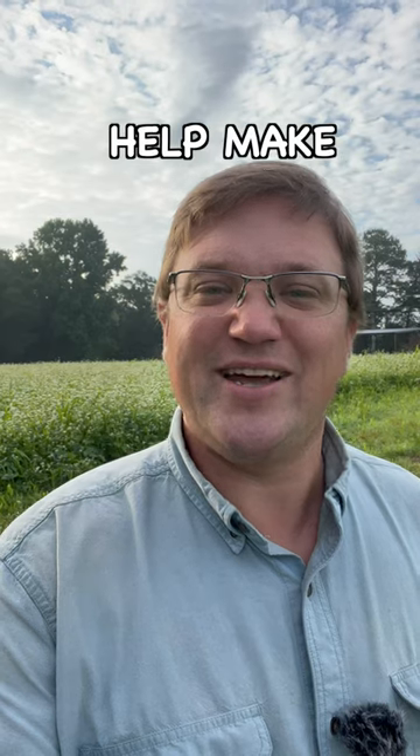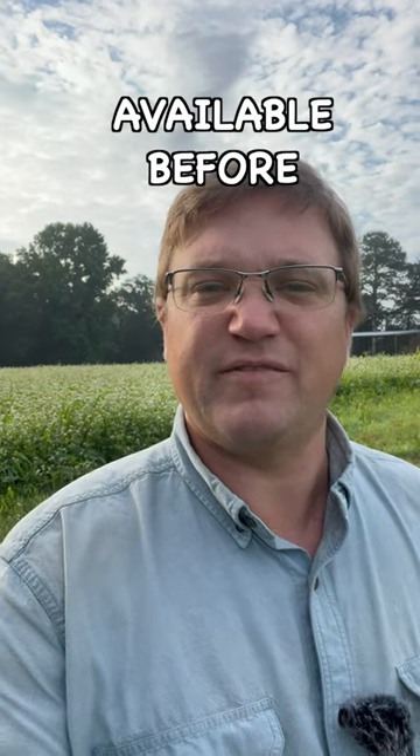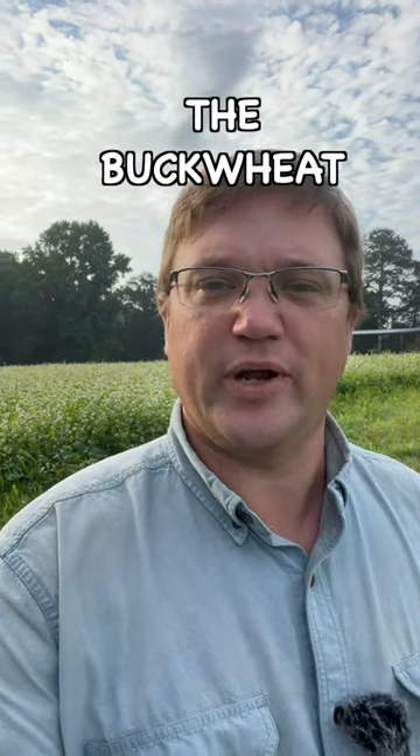The root exudates of buckwheat, for example, are mildly acidic and they help make the phosphorus that's already in the soil into a more plant-available form that was not available before the buckwheat was actually growing.